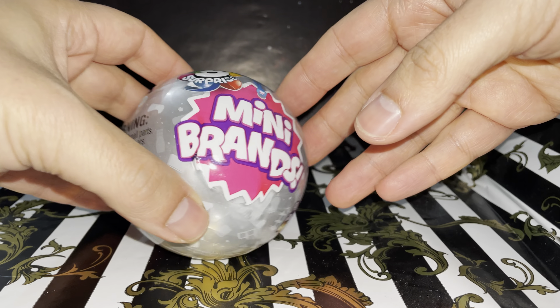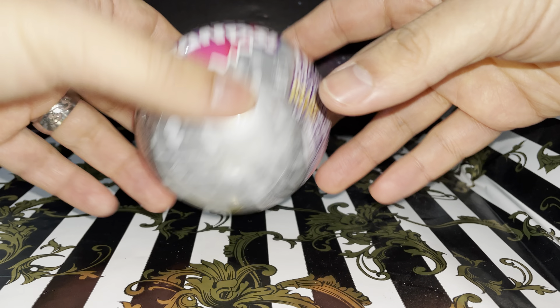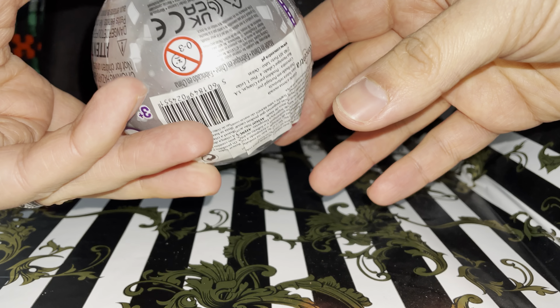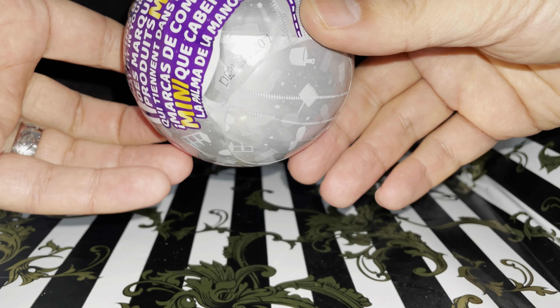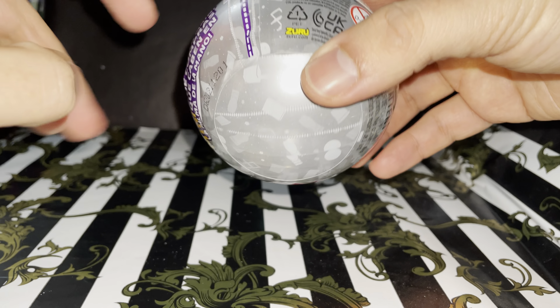Hi guys, so today we're going to open these little mini brands. I just got one because it's too expensive here in Portugal. This cost me around 10 euros. This is from Concentra.